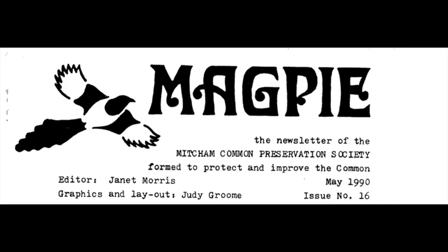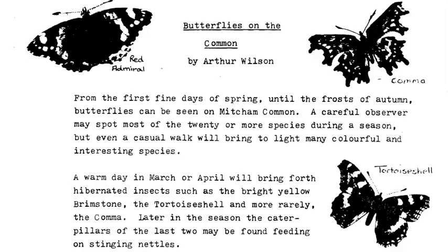The following is from issue 16 of the Magpie Newsletter, May 1990, by Arthur Wilson. Butterflies on the Common.